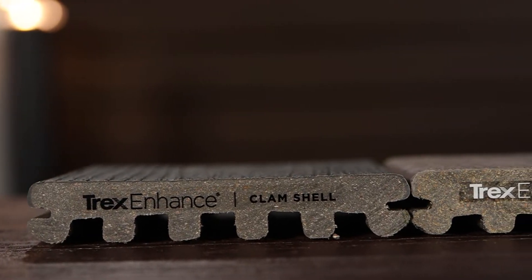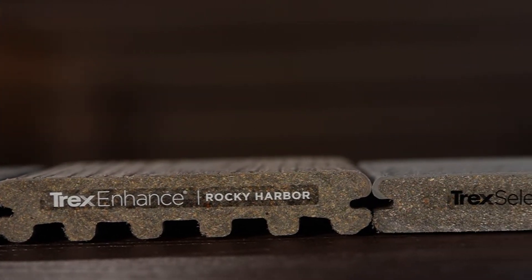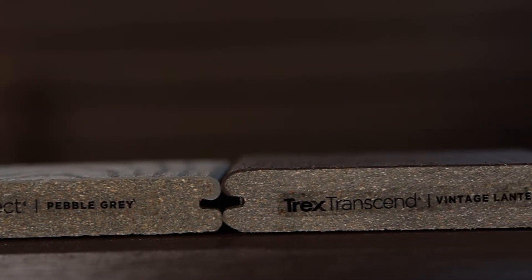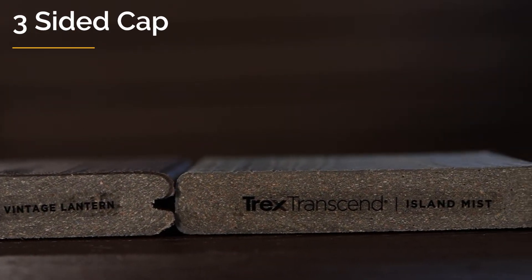Trex is a capped composite board, which means the core of the board itself is that composite material — the recycled plastic and recycled hardwood. The cap stock on top is a polymer that protects the board and gives your board color and grain. The cap is applied on three sides: the top and the two sides. It's open on the bottom, which allows any water vapor during the manufacturing process to escape. Any water vapor that gets back into the decking board has a space to escape, rather than how some manufacturers cap their composite boards on all four sides, in theory trapping any moisture.